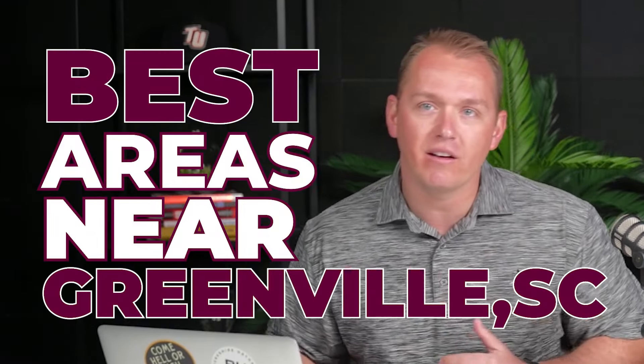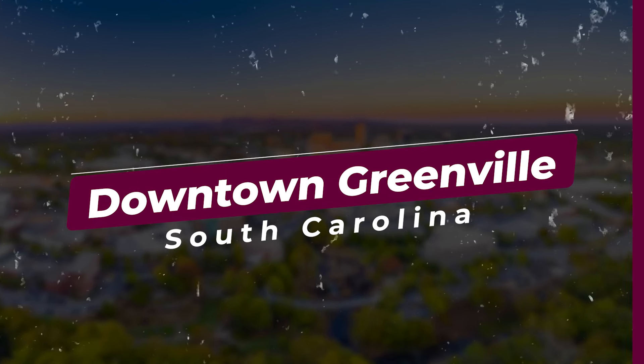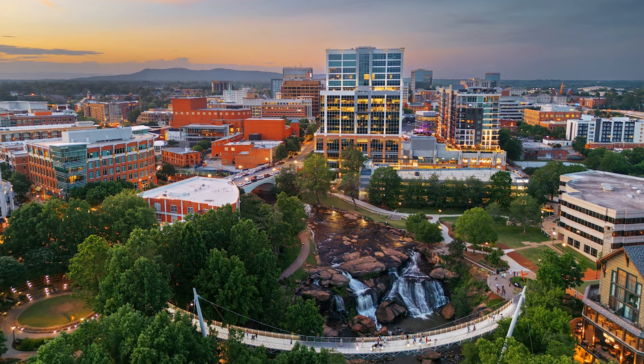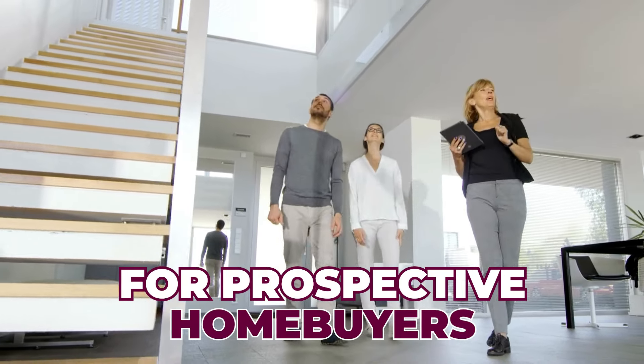Here are some of the best areas near Greenville. Number one: downtown Greenville. I feel like this is cheating because if we're thinking about moving to Greenville, we can't get any more near Greenville than the downtown area. But oftentimes, our main street is a central point of focus for prospective home buyers, so it's probably a good idea to start here.